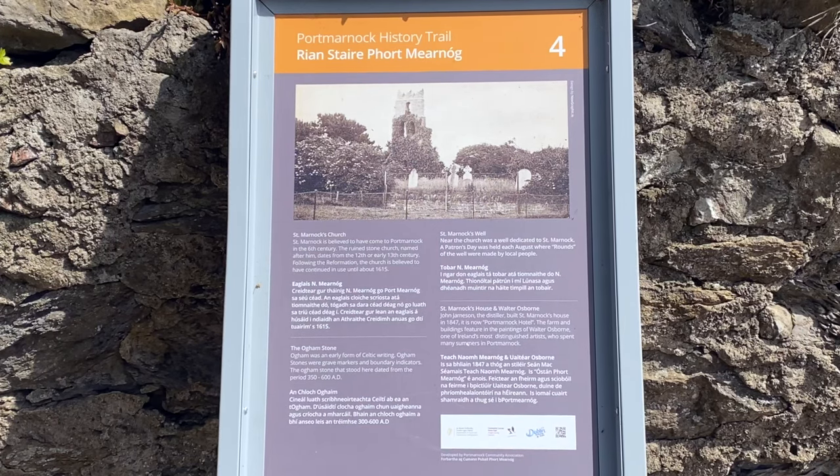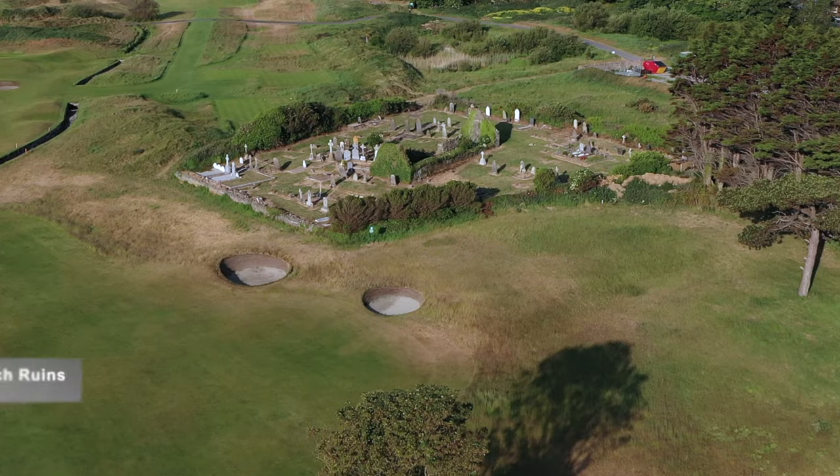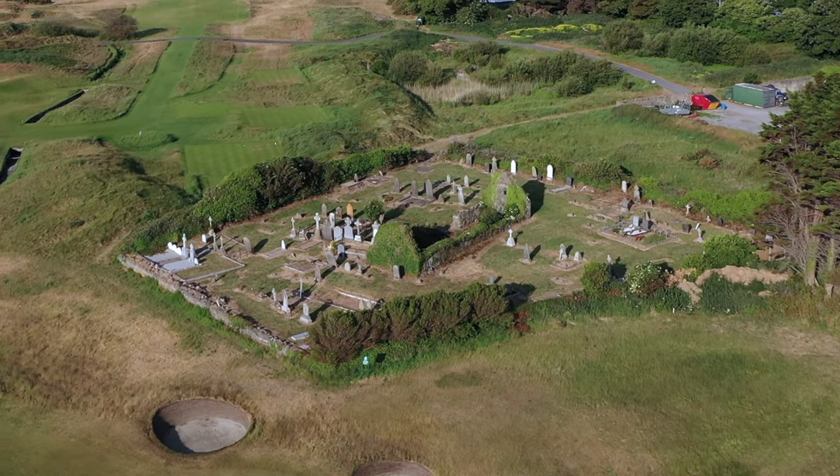Port Marnock is named after Saint Marnock, who came to the area in the 6th century. Folklore has it that he asked Saint Patrick's permission to stay in this area and build a church. Now the village is named after him.